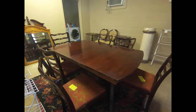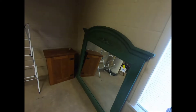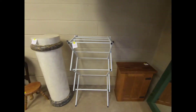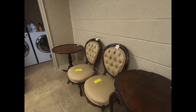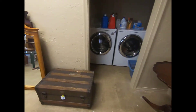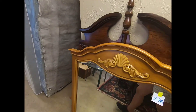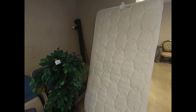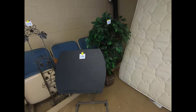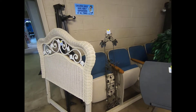Another kitchen table and chairs. Parlor chairs, parlor chairs, another — some mirrors here. Twin size mattresses. A music stand, music stand, plate holder.